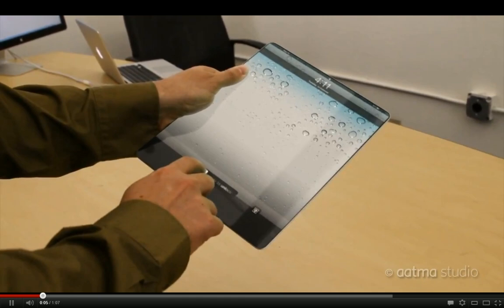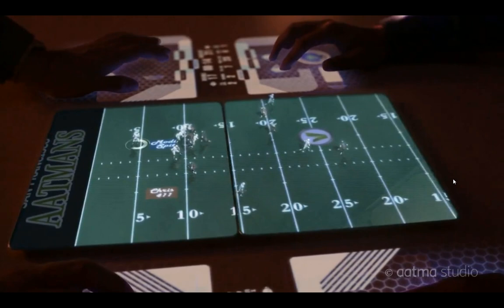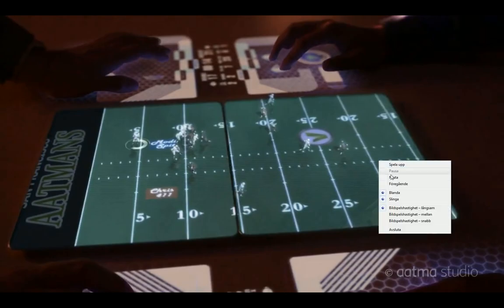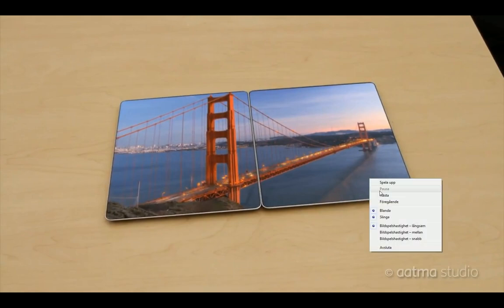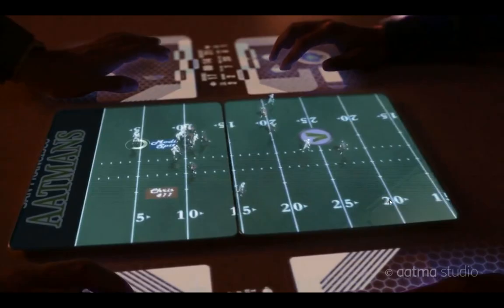Another cool thing they showed off is the ability to dock an iPad with another iPad using NFC technology and a magnetic connection. So if you're watching a video or playing a game, you basically get a much bigger area — instead of a 10-inch display, you and your friend can dock your iPads and play games together, like a Madden NFL game. It looks pretty badass, though you obviously need a friend who also has an iPad.